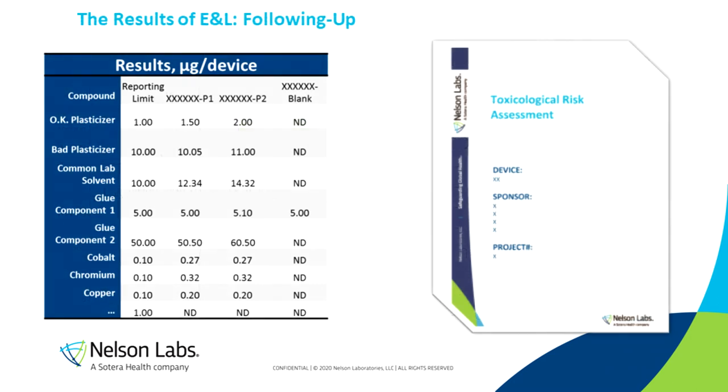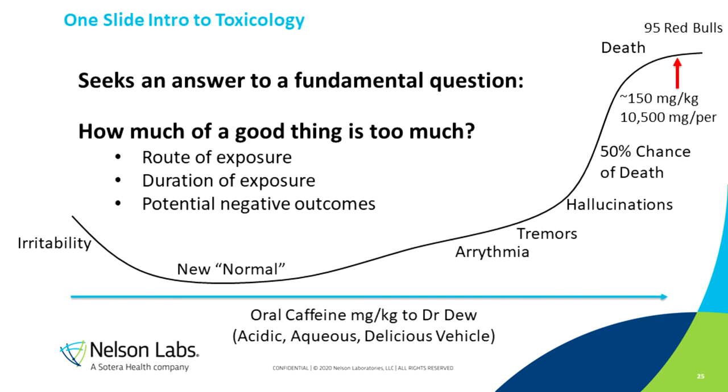So you do this chemistry analysis, you screen for everything you can think of, and what you get is a long table of results with all of these chemical components and how much was leaving the device in terms of micrograms per device or micrograms per device per day. Then the question is, what do you do with that? How do you interpret it? The answer is that a toxicologist needs to take that data, digest it, and the output is a toxicological risk assessment where the toxicologist signs their name and states that this amount of a given component is acceptable — or, if something is unacceptable, that will be indicated as well.